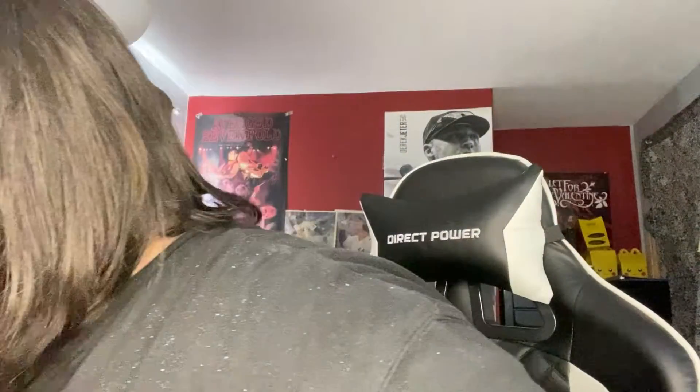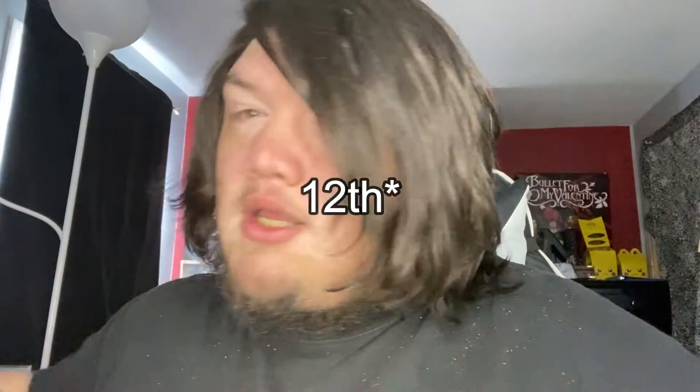Welcome back to the channel. Today we are opening up two of these. This was recorded the day after Christmas. It is currently January 11th. Let me explain.